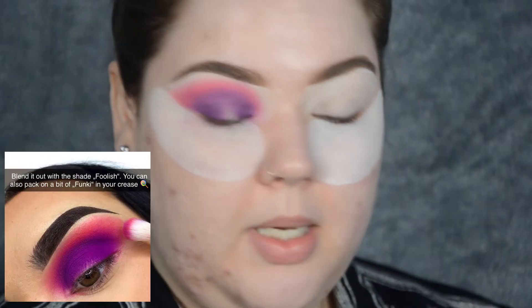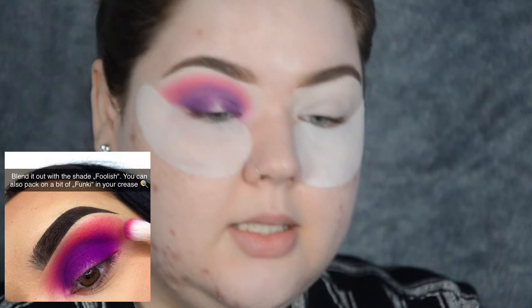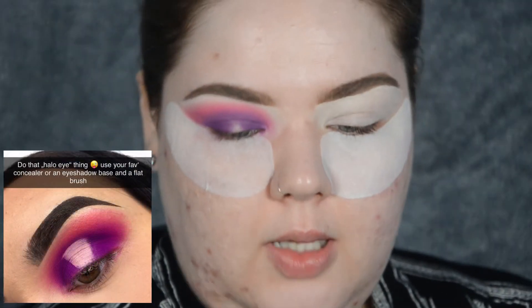If I take my initial brush and slowly reapply that and use it as a blending brush, I should be able to feather this in. I still think it's a little obvious where that initial placement was. This looks completely different - she hasn't blown this purple out too far and I did. This has turned into like a dark pink. Let's carry on and do that halo thing.